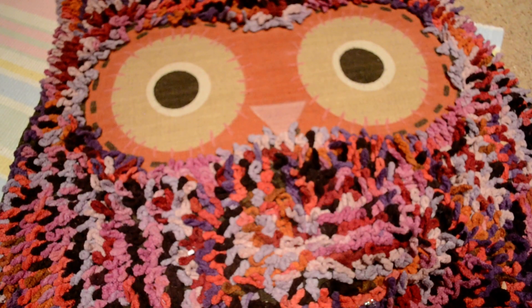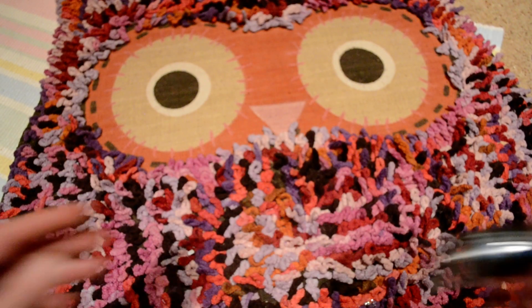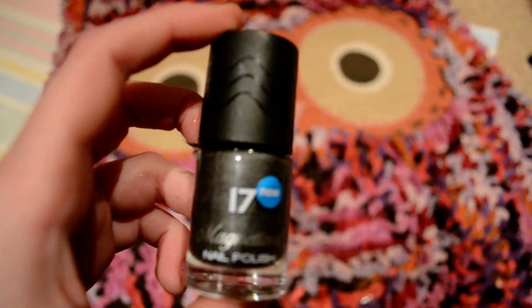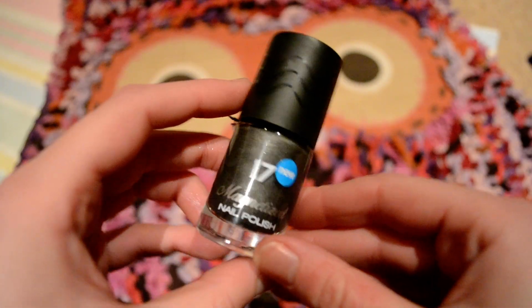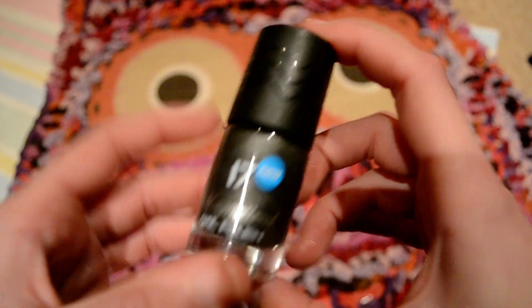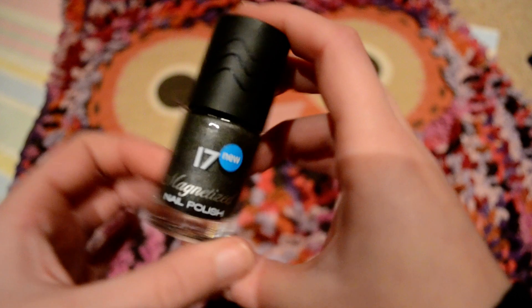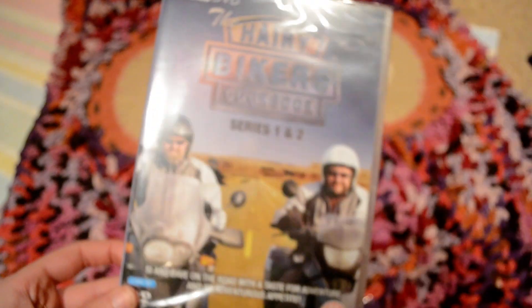My friend's birthday is this weekend on Friday, and I got her this — it's a magnetic nail polish. You paint your nails and run the magnet over them and it does a cool pattern.